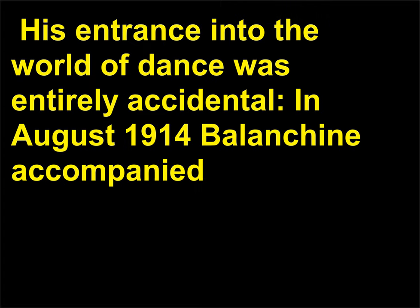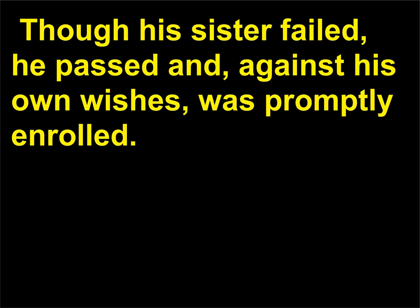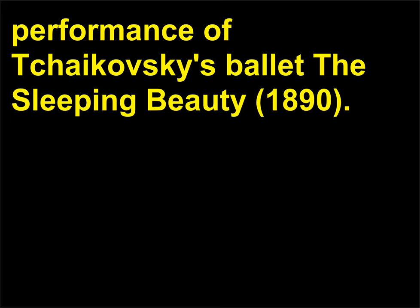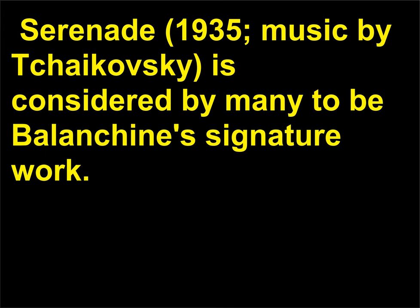His entrance into the world of dance was entirely accidental. In August 1914, Balanchine accompanied his sister to an audition at the Imperial School of Ballet and was invited to audition as well. Though his sister failed, he passed and, against his own wishes, was promptly enrolled. However, Balanchine remained uninterested in the art form, even running away from school shortly after starting. The turning point for the young dancer came with a performance of Tchaikovsky's ballet The Sleeping Beauty, 1890 — he was dazzled by the experience and chose to stay with the school's rigorous training program. Serenade, 1935, music by Tchaikovsky, is considered by many to be Balanchine's signature work.